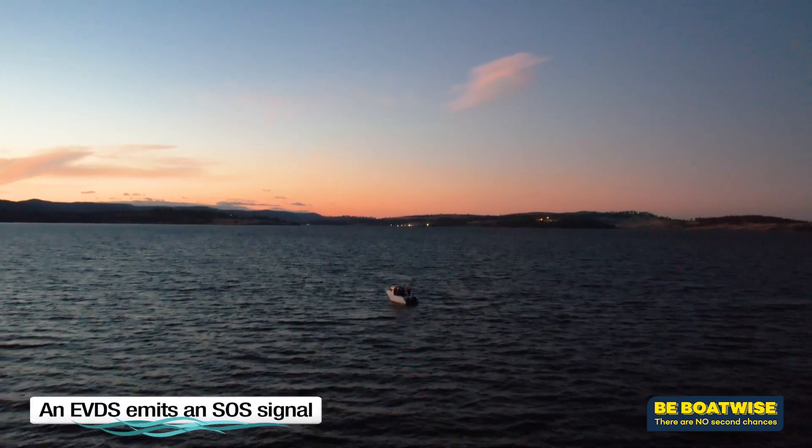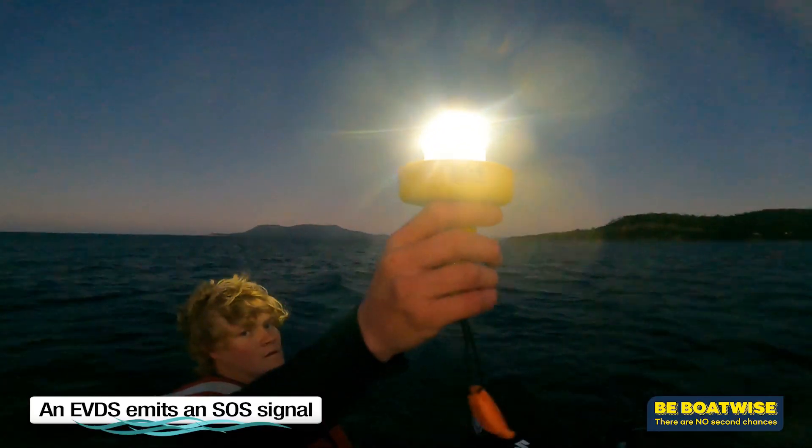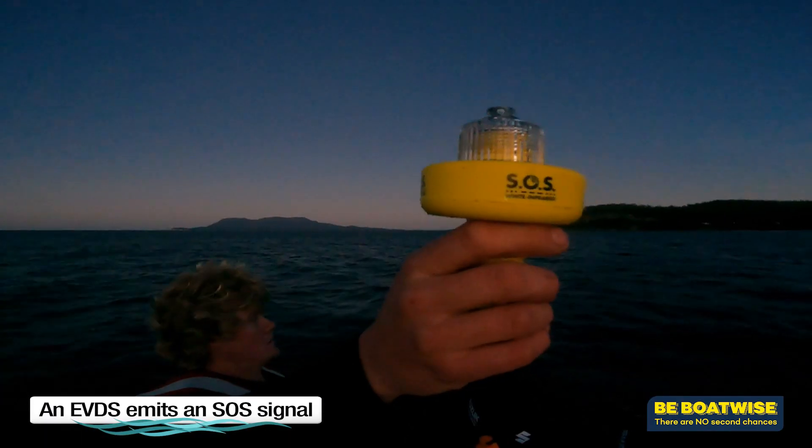When activated, an EVDS sends an SOS signal — that's three short, three long, and three short flashes.